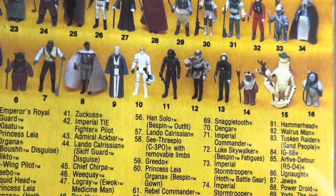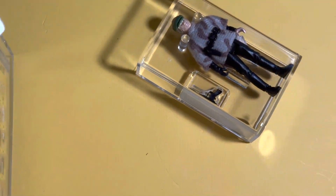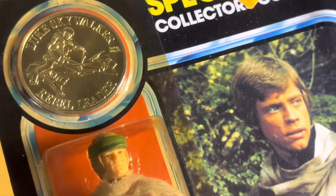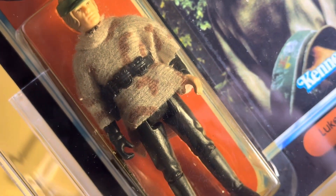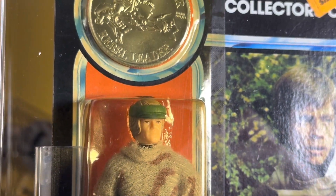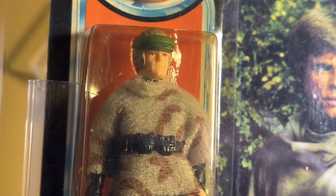As a kid I eventually resorted to transforming the Luke Battle Poncho into a Luke Jedi figure, swapping heads with a Luke Jedi figure and having lightsaber duels with him. I guess I was pretty obsessed with movie accuracy to have done something like that.